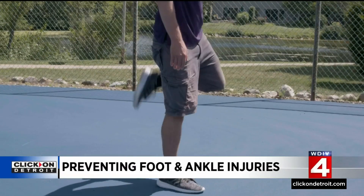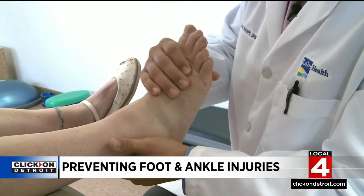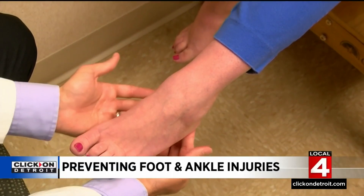A tight calf and Achilles tendon can lead to problems such as pain in the balls of the foot, plantar fasciitis, as well as Achilles tendon pain. A previous study found those with poor flexibility had a two and a half times greater risk for ankle sprains.